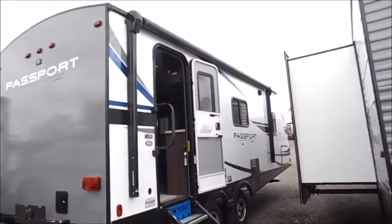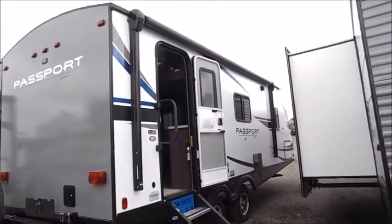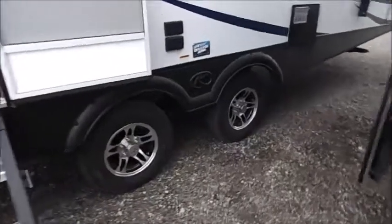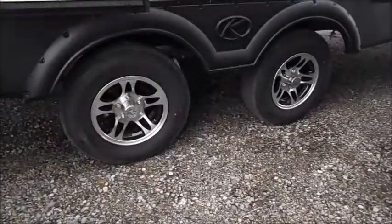On the door side you'll see the awning — that's an electric awning that goes all the way across. You've got your Morride steps and the aluminum rims here.